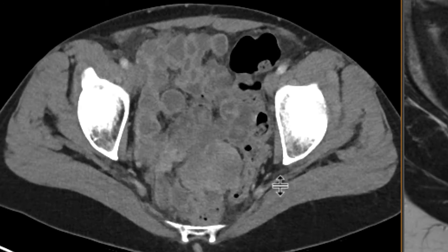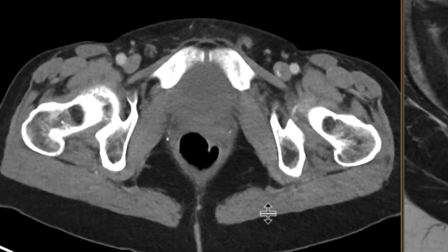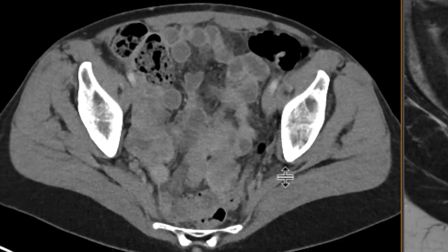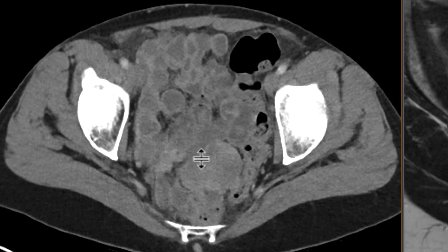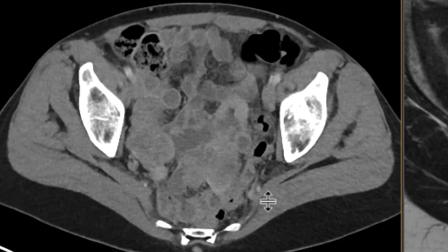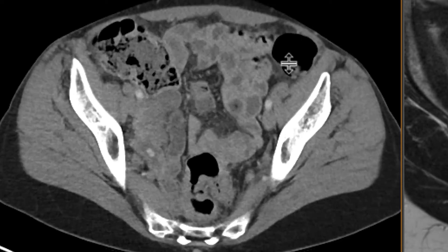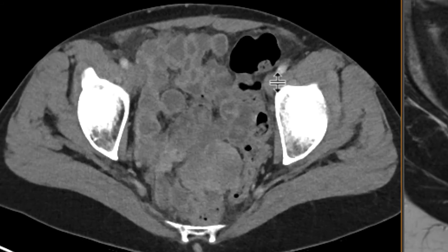You can see that there are a whole bunch of un-opacified loops of small bowel. We didn't give oral contrast in this case, but in between them, if you look carefully, there are mass-like lesions within the pelvis. You can see one over here potentially, and another one along the right pelvic sidewall that are really intimately associated with a lot of these loops and can be difficult to differentiate if you scroll through this quickly.